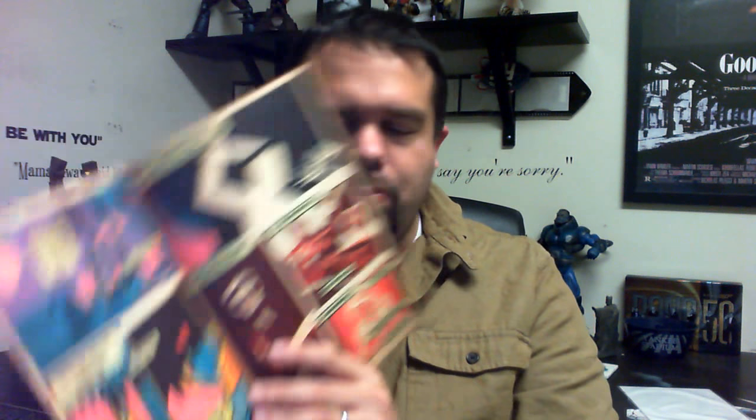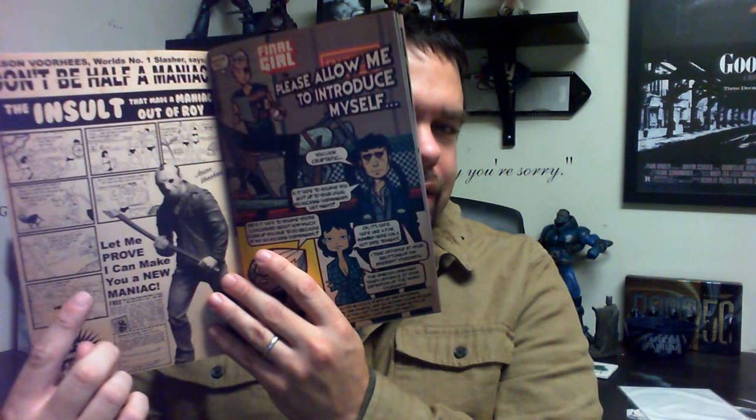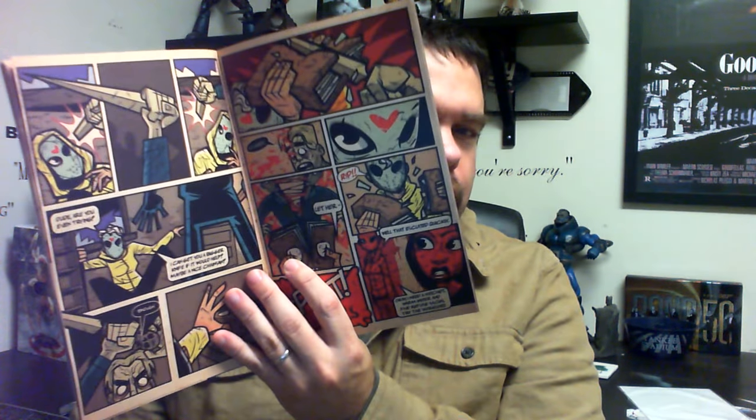If this was an Image book, I wouldn't really bat an eye. It's not quite at that level, but it's not far off. I love the little fake ad in the beginning. It seems like it's going to be a spoof of classic horror tropes. It was only $7 to back this and get a physical copy, which included shipping — a great deal. I'm all about backing independent and self-published creators. This one was fully funded and I got the physical copy, so I'm looking forward to reading through it.